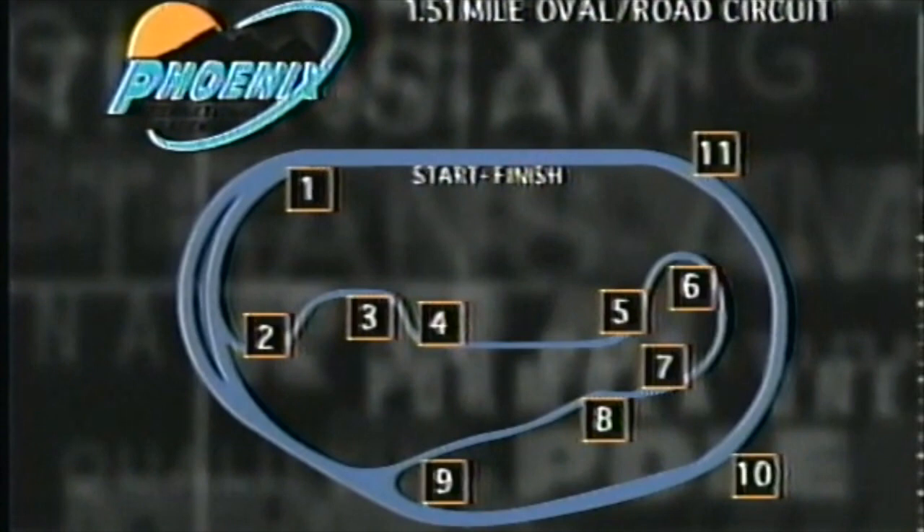There you can see the track — turn one, very fast entry there, turn two, tightening up and slowing down as you go through it.